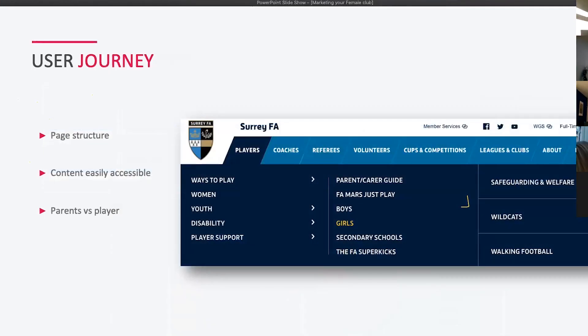User journey is really important for any website. Starting with page structure — you need to think about how users are finding content and how accessible it is. Using the Surrey FA website as an example: it's clearly labelled at the top — Players, Coach, Referee — with further dropdowns, so it's effortless to find information. You don't need quite so many labels, but a clear path for users improves your SEO and the metrics we just discussed.